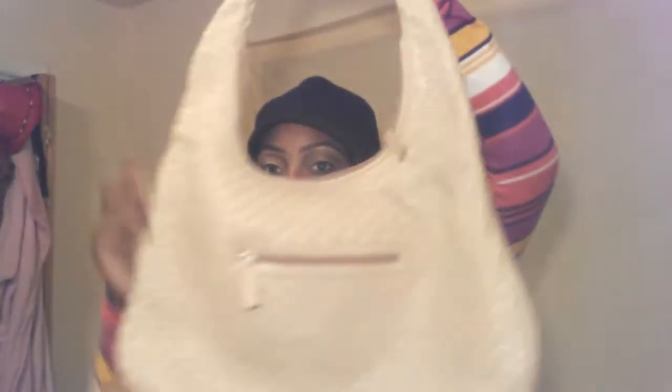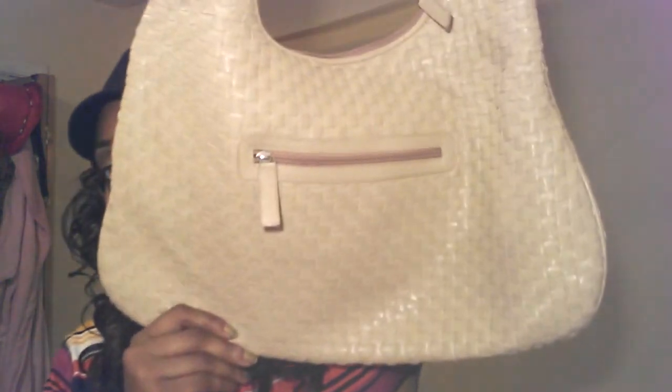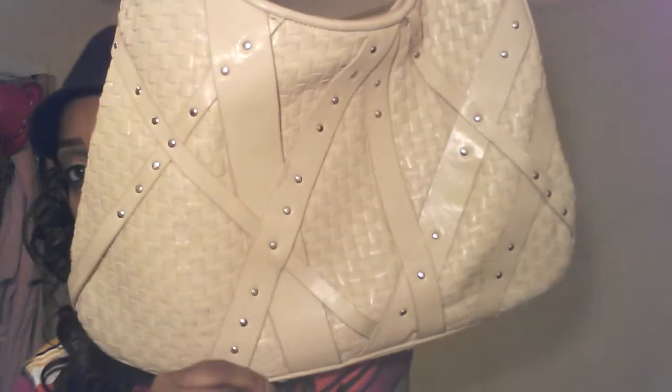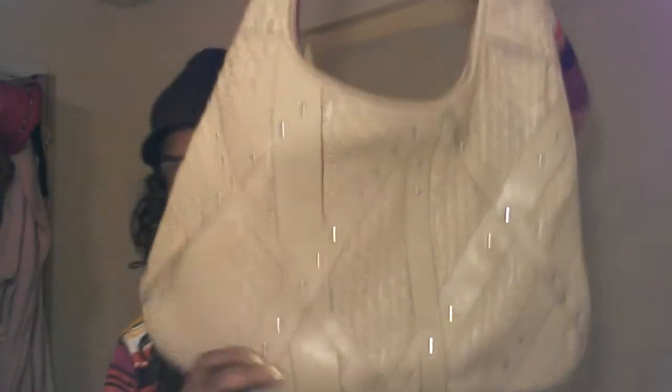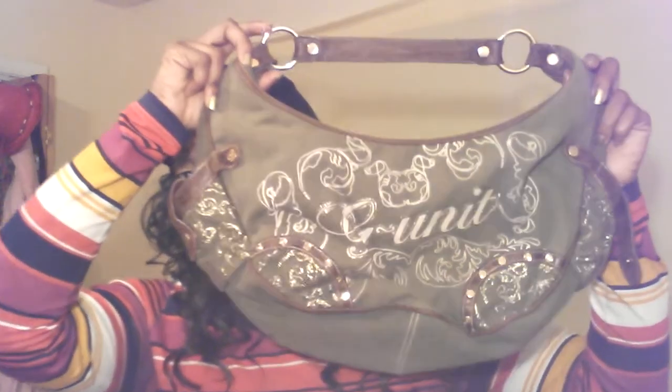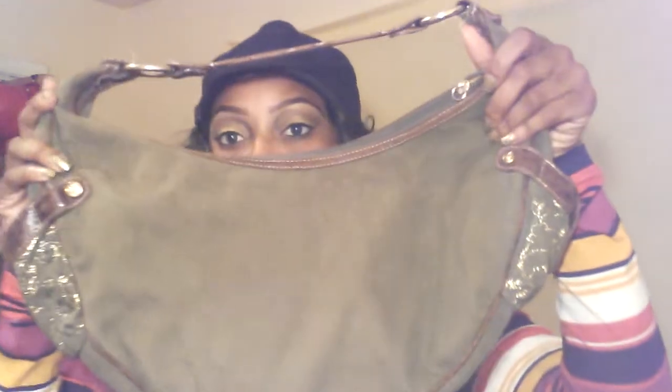The next one is a no-name brand purse too. I wore this one once, I think. That's the back and this is the front. Okay, this is an old G-Unit purse that I purchased when I was working at Burlington a long time ago. That's the front and that's the back.